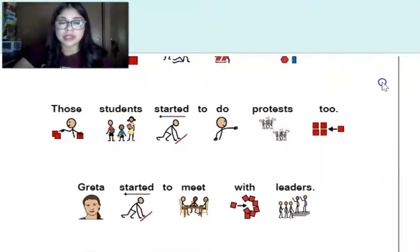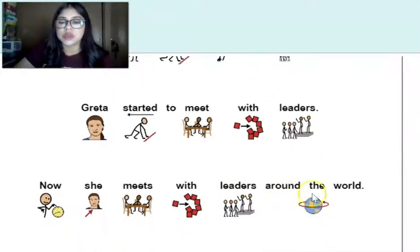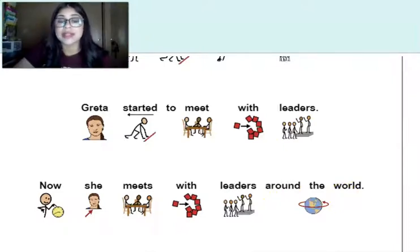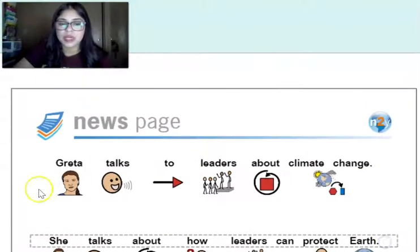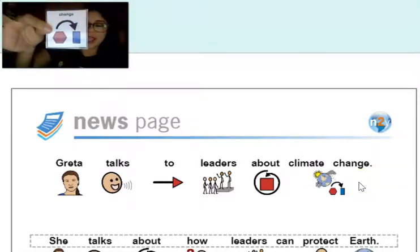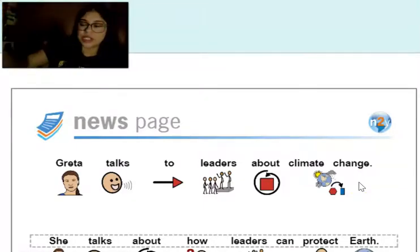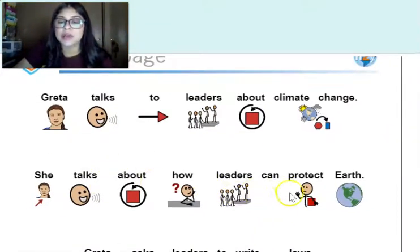Greta started to meet with leaders. Now she meets with leaders around the world — that is awesome. Greta talks to leaders about climate change. We see 'change' — good job pointing to 'change.' She talks about how leaders can protect earth.